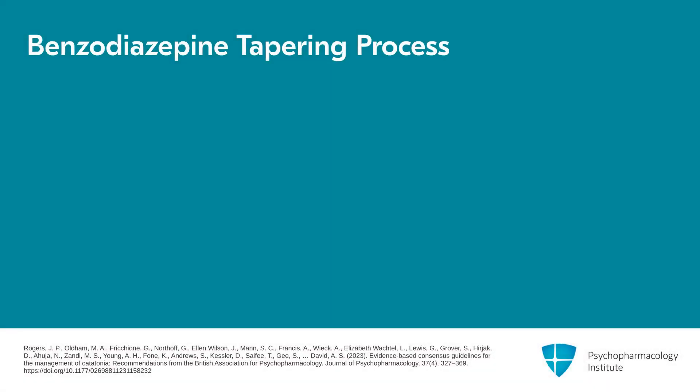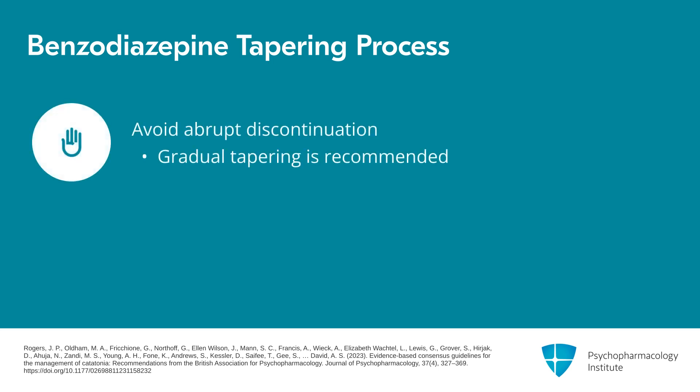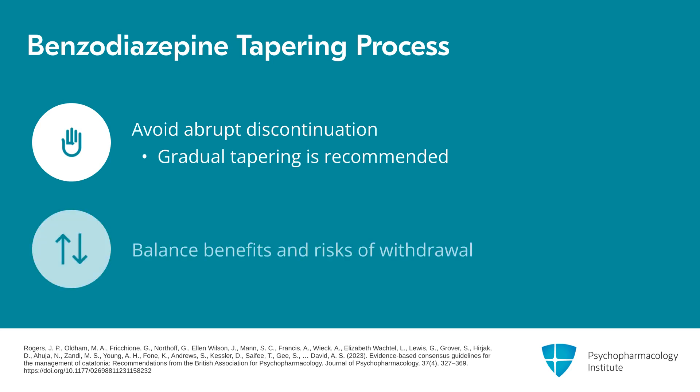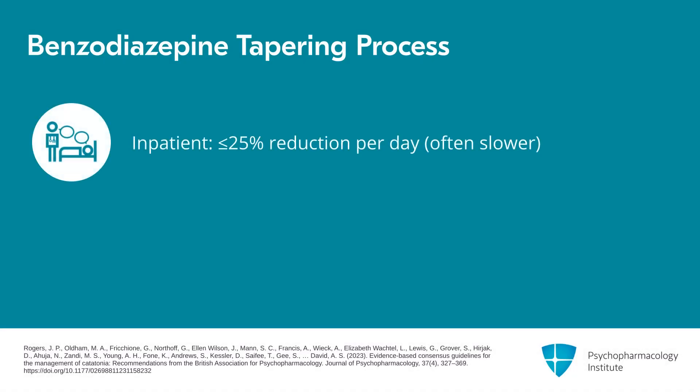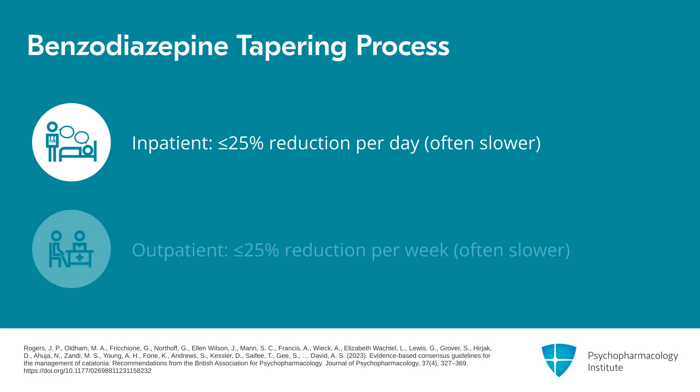Another important recommendation from the British guidelines is that benzodiazepines for catatonia should not be stopped abruptly — they should be tapered, and generally the taper should be quite gradual. The speed of the taper depends on balancing the benefits and risks of withdrawal, but what we find in patients with catatonia is that the quicker the taper, the more likelihood there is for recurrence or relapse. On inpatient settings, we usually taper by no more than 25% per day and commonly much slower. In outpatient settings, we often taper by no more than 25% per week, and again often much more slowly.